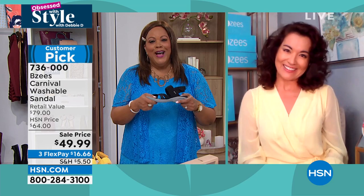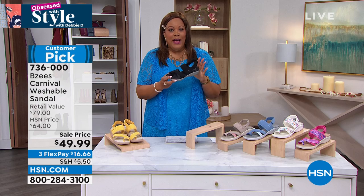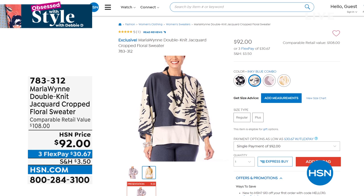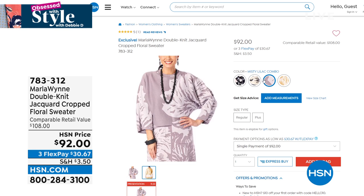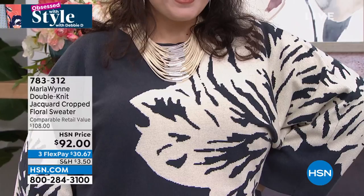Thank you so much, April! We've sold out of a few sizes in the black — item number 736000. It is so lightweight and goes beautifully with this Marla Win sweater coming up — a cropped piece of art, the most statement sweater you'll have in your closet. We just launched it on Tuesday and we're already selling out some sizes. This is a double-knit jacquard cropped floral sweater that hits right at your waist — beautiful kimono-type sleeve with an abstract floral design.